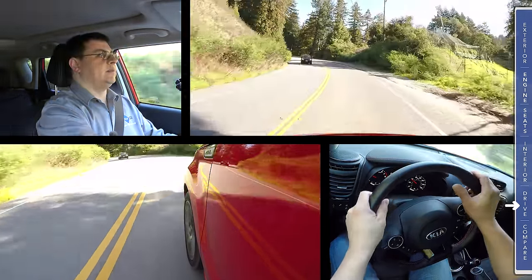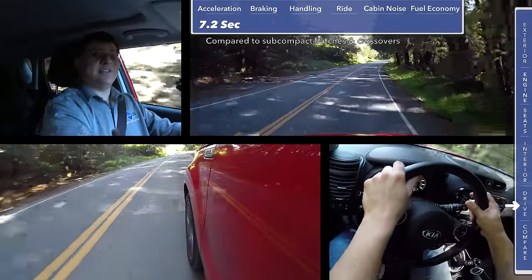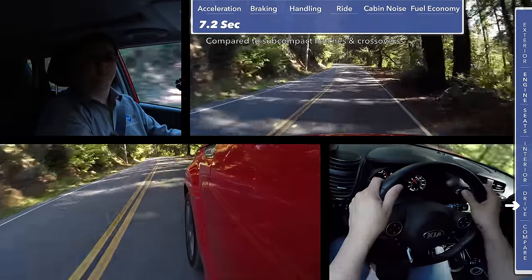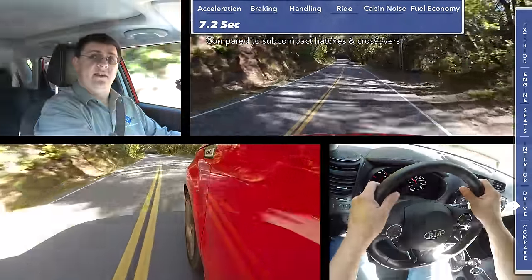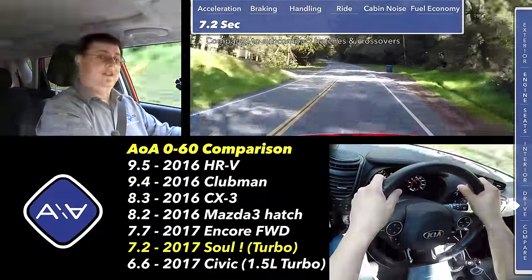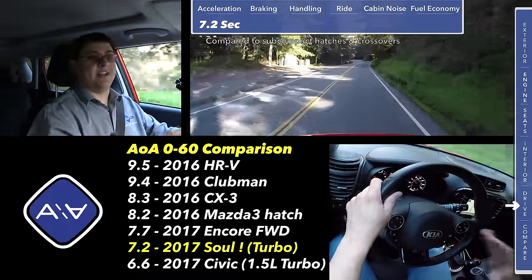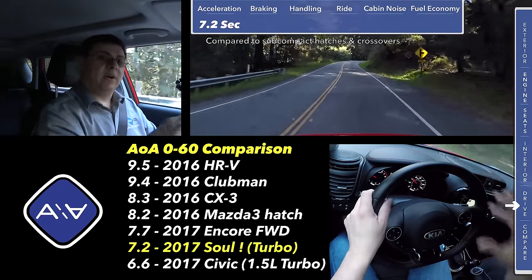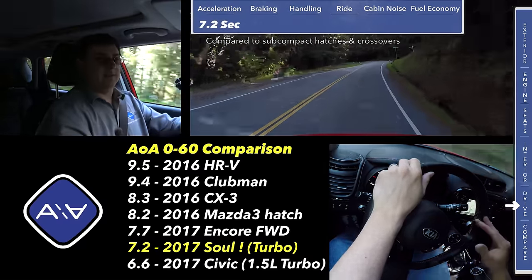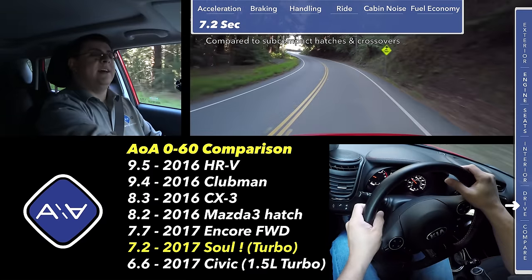There are two important things to keep in mind when comparing the Soul Turbo to other vehicles. First, this is not trying to be a Volkswagen GTI. The model we drove ran from 0 to 60 in 7.2 seconds, which is very respectable for this segment — however a VW GTI will do it in 5.75 and a Honda Civic coupe turbo in 6.6. That said, this is significantly faster than the Soul with the 2.0 liter engine, which ran 0 to 60 in 8.5 seconds — more than a full second improvement, thanks not just to the engine but also the dual-clutch transmission.